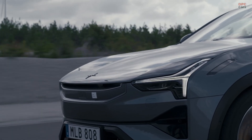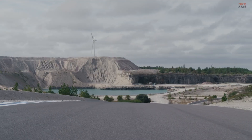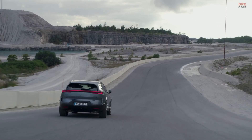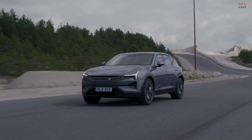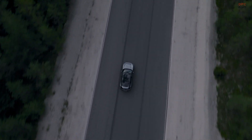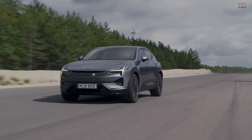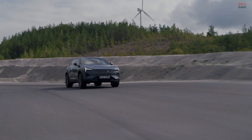Trims are simpler and clearer: rear motor, dual motor, and performance. Active air suspension is now optional on dual motor and remains standard on performance. Polestar leans into its design language, from the new storm dark grey metallic paint to updated door graphics that call out the model and variant.